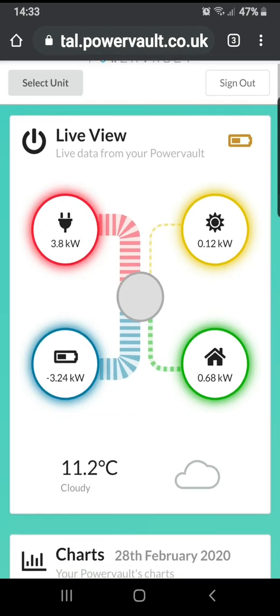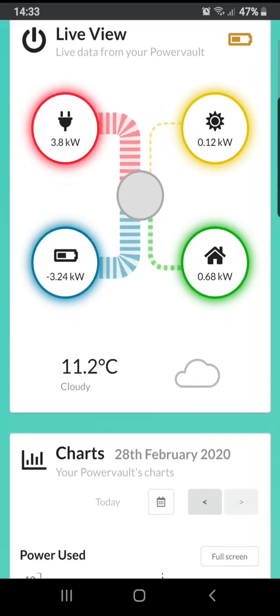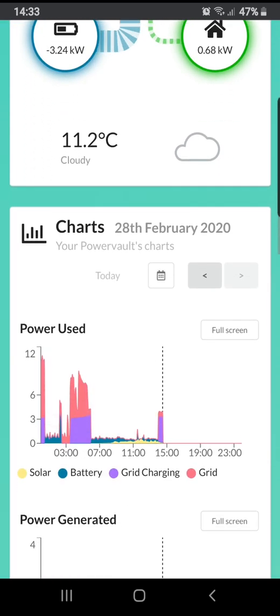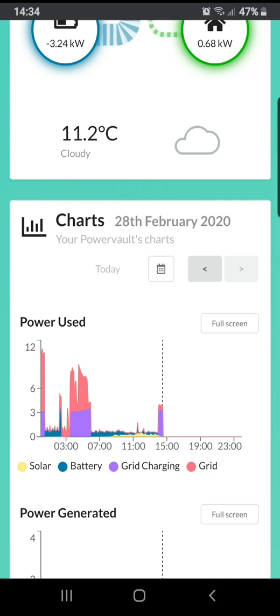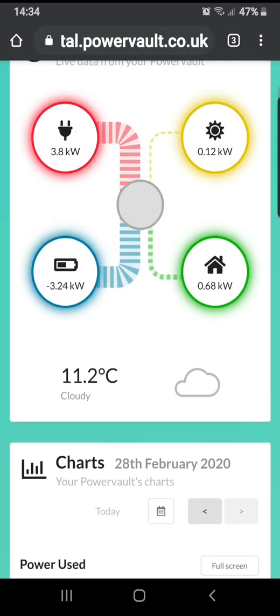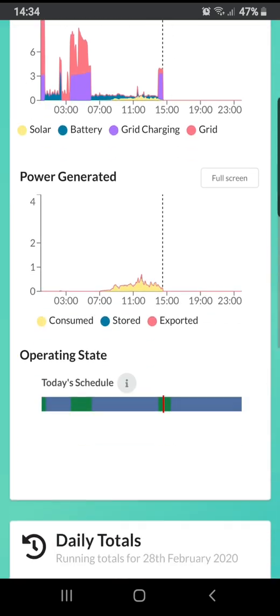Going back to this — basically by charging up during the cheap rates and optimizing the ad hoc charging capabilities of PowerVolt, you can literally be using cheap or free electricity all day. You don't have to wait for solar to charge up your battery.